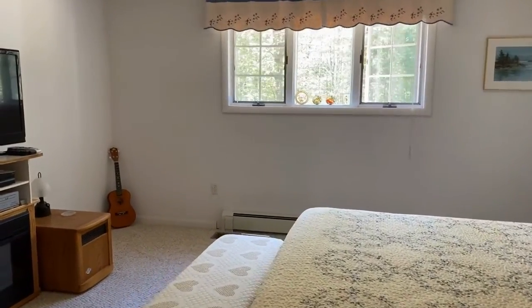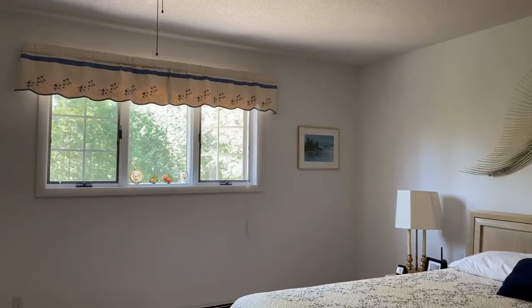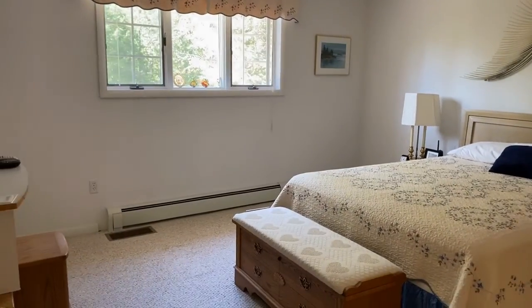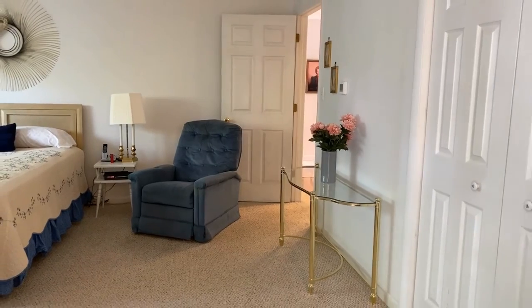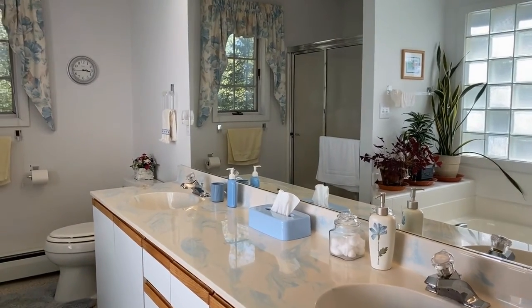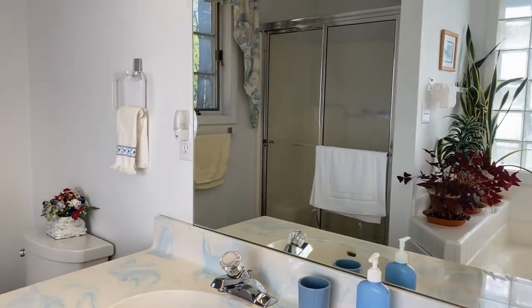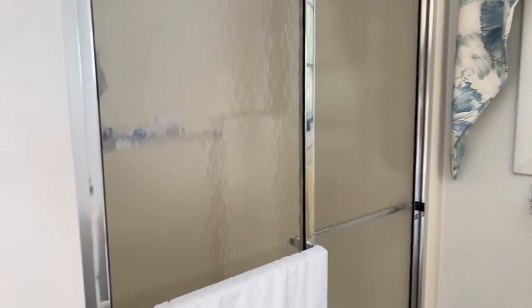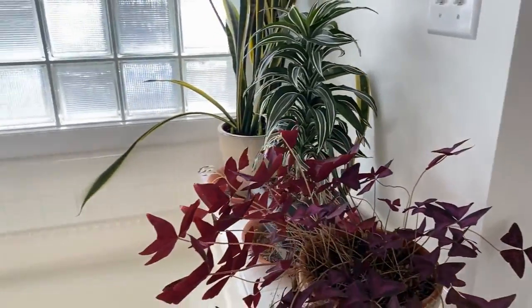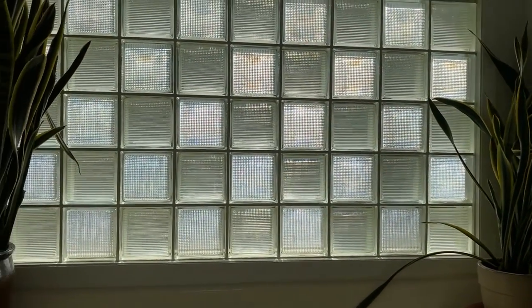Again, great lighting, great open space. Here is the ensuite bathroom with a lot of natural light. Again, bright and crisp feel in this master bath with the window looking out over the yard. A very nice shower stall and this block glass window overlooking the garden tub — a great place for a soak on a cool rainy day.